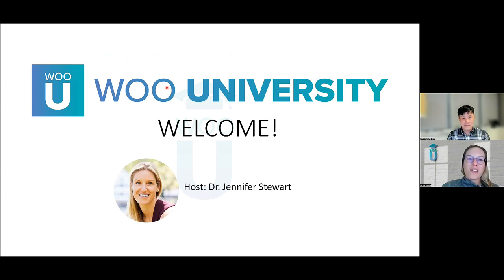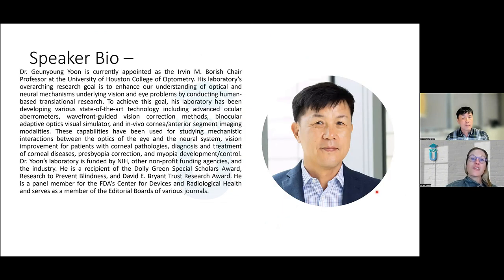I'm your host, Dr. Jennifer Stewart. It's my great pleasure to introduce Dr. Yoon, who's currently appointed as the Urban and Borish Chair Professor at the University of Houston College of Optometry. His lab's overarching research goal is to enhance our understanding of optical and neural mechanisms underlying vision and eye problems by conducting human-based translational research.